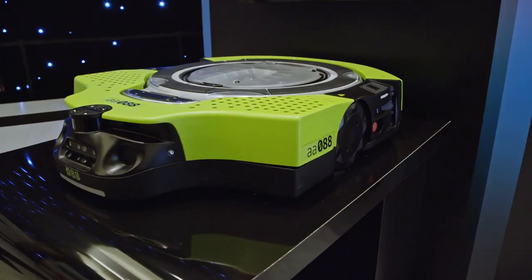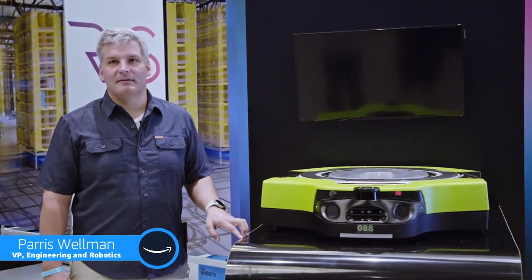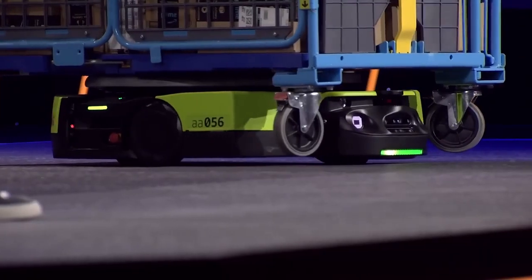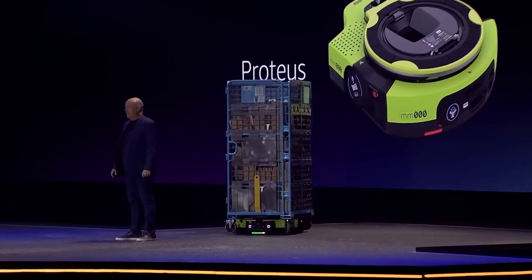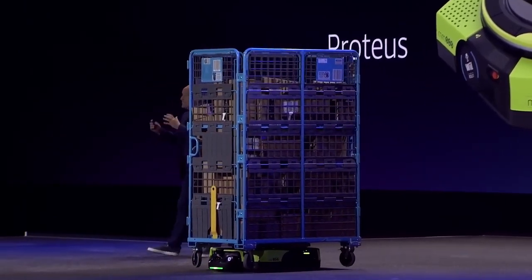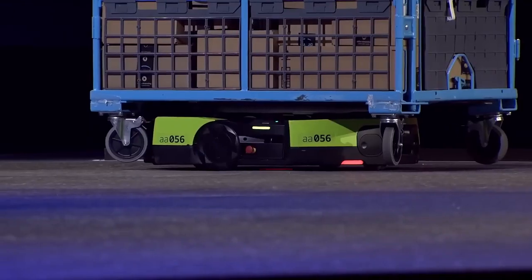Our newest robot in the fleet is Proteus. Proteus is a drive unit that we've designed to be able to work in totally unstructured environments so that it can work safely and efficiently around people — in places like the outbound dock, the bottom floor of a sort center, anywhere that we need to move large loads around and do it in close proximity to people.